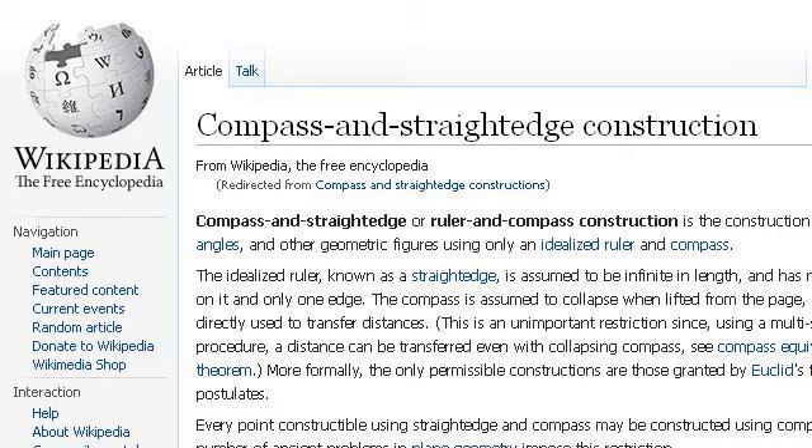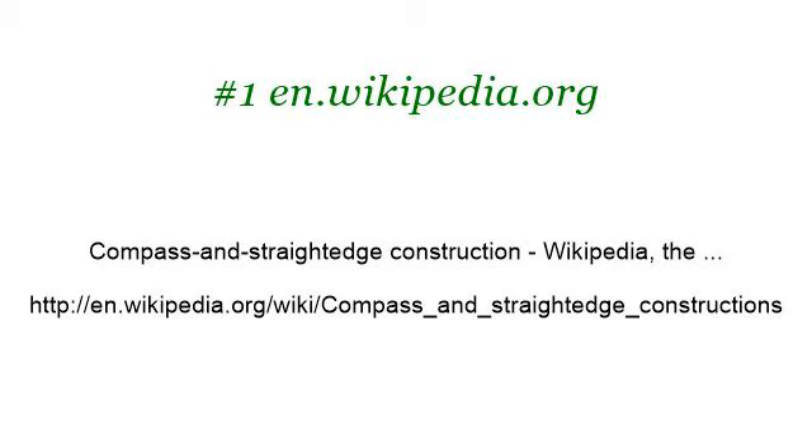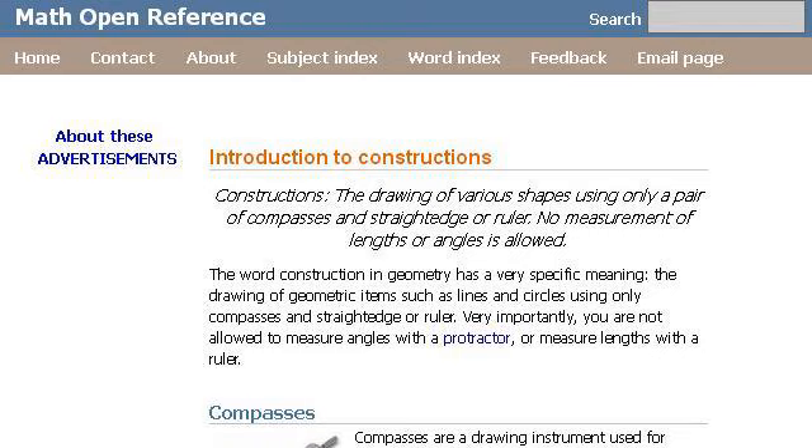Our top ranked site to learn about things to do with a straightedge and a compass is en.wikipedia.org — specifically the page titled 'Compass and Straightedge Construction' on Wikipedia. Here's the link. You can also try www.mathopenref.com.